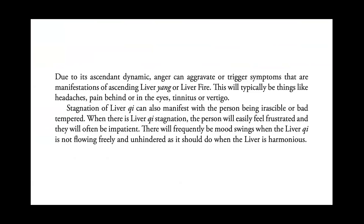When there is liver chi stagnation, the person can internalize their anger and frustration for a long time. When they do finally release their anger, it is often the wrong people who bear the brunt. The more heat there is, the more irritable the person will be and the shorter their fuse. Due to its ascendant dynamic, anger can aggravate or trigger symptoms that are manifestations of ascending liver yang or liver fire, typically including headaches, pain behind or in the eyes, tinnitus, and vertigo.